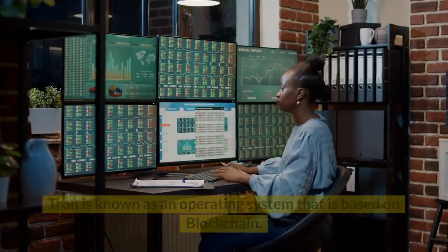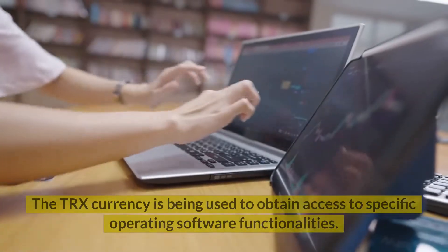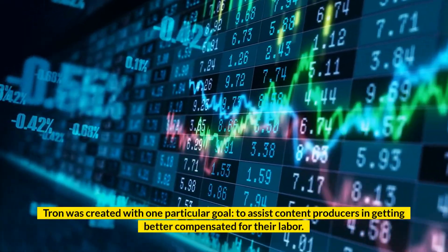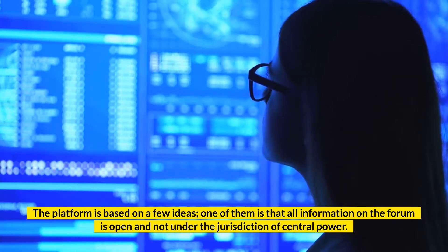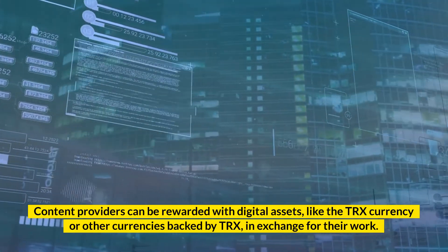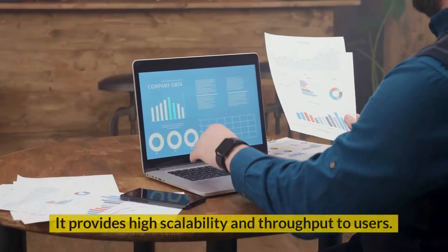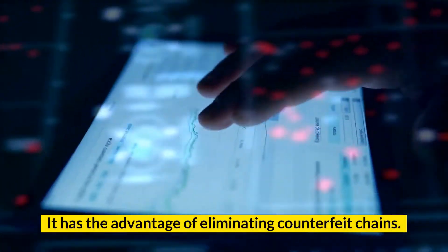Number 9: Tron. Tron is known as an operating system that is based on blockchain. It mainly allows users to build decentralized apps and exchange media assets. The TRX currency is being used to obtain access to specific operating software functionalities. The token's primary function is to be used on the Tron platform. Tron was created with one particular goal: to assist content producers in getting better compensated for their labor. All information on the platform is open and not under the jurisdiction of central power. Content providers can be rewarded with digital assets like the TRX currency or other currencies backed by TRX in exchange for their work. Key features: this platform is high-performance and can handle 2,000 transactions per second; it provides high scalability and throughput; it has multi-language extension functionality; and it has the advantage of eliminating counterfeit chains.